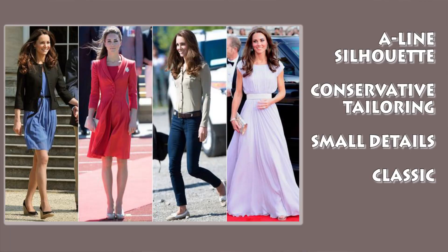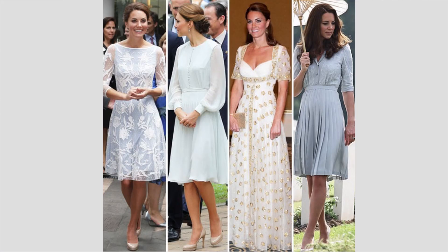You see her wearing a column style sometimes, but not as often because it's not as flattering on her figure. Her cuts are very modest and quite conservative in style — very symmetrical cuts and very small prints. The details in her style of dress are very small, so she'd have little pleats, little ruffles, or small patterns — overall a conservative, classic style.